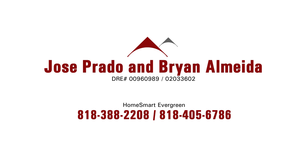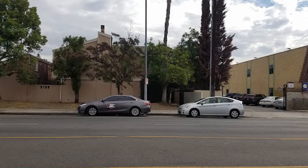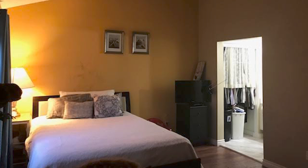Jose Prado and Brian Almeda of HomeSmart Evergreen have a property located at 9158 Van Nuys Boulevard, space number 7 in Panorama City. This is a two-story townhome listed in the low $300,000s — 1,100 square feet, two-bedroom, two-bath with a private two-car garage which includes a large bonus room, close to shopping, schools, and freeways, and a low HOA.